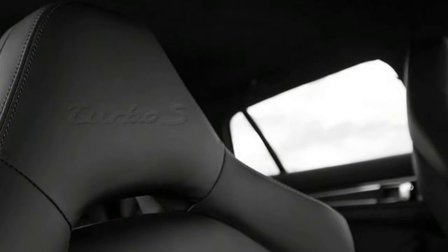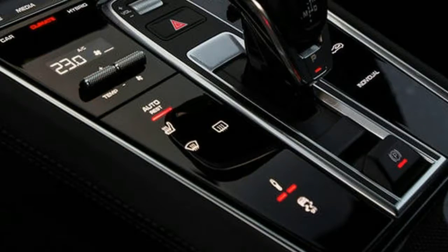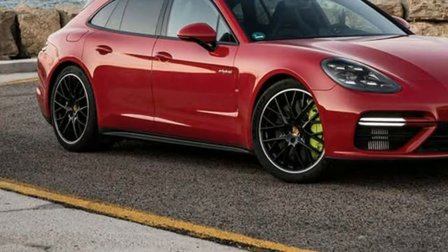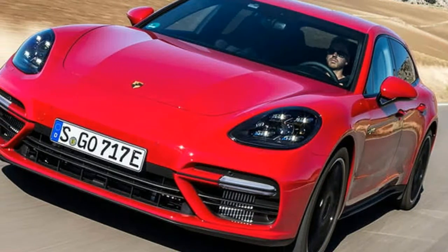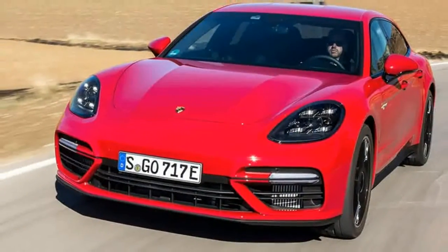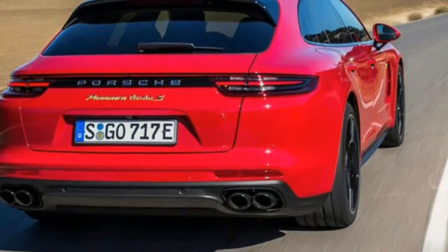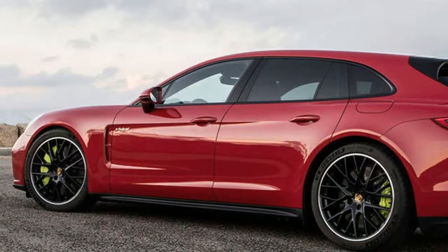Porsche Panamera Turbo SE Hybrid Sport Turismo. Tested in Malaga, Spain. On sale now. Price: £140,868. Engine: 3,996cc V8 twin-turbocharged petrol plus electric motor. Power: 671 bhp at 6,000–6,250 rpm. Torque: 627 lb-ft at 1,400–5,500 rpm. Gearbox: 8-speed PDK. Kerb weight: 2,325 kg. Top speed: 192 mph. 0–62 mph: 3.4 seconds. Fuel economy: 94.2 mpg. CO2: 69 g/km. Rivals: Mercedes-AMG E63 Estate, Audi RS6 Avant.